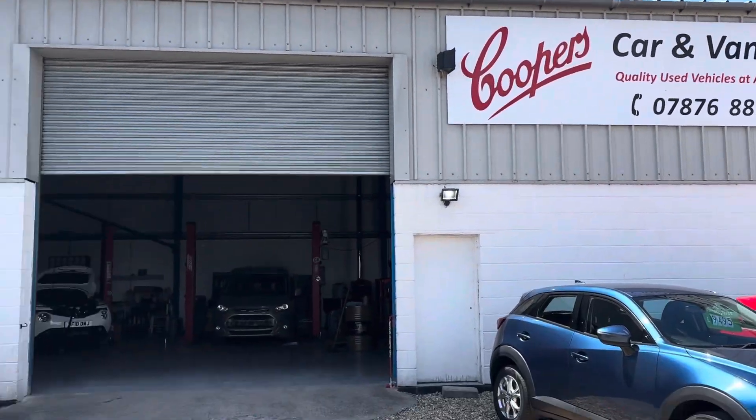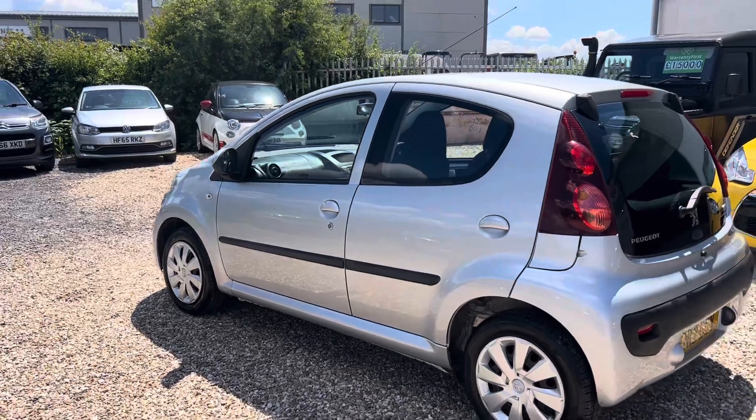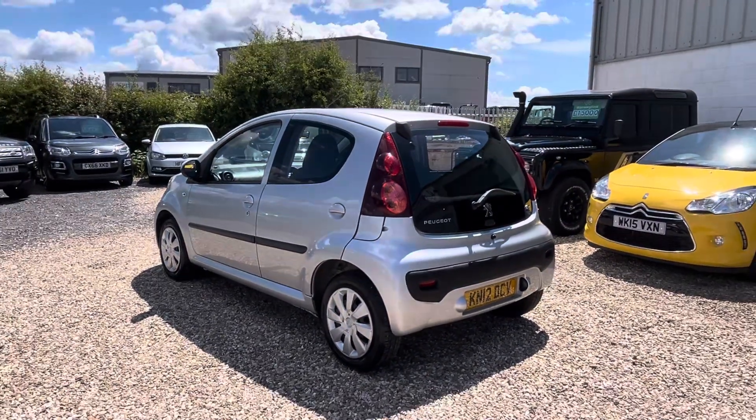Welcome to Cooper's Cars. We're a small family business and we do take a huge amount of pride in the cars that we present. This is one of our favourite small cars for lots of reasons and it is a lovely example.